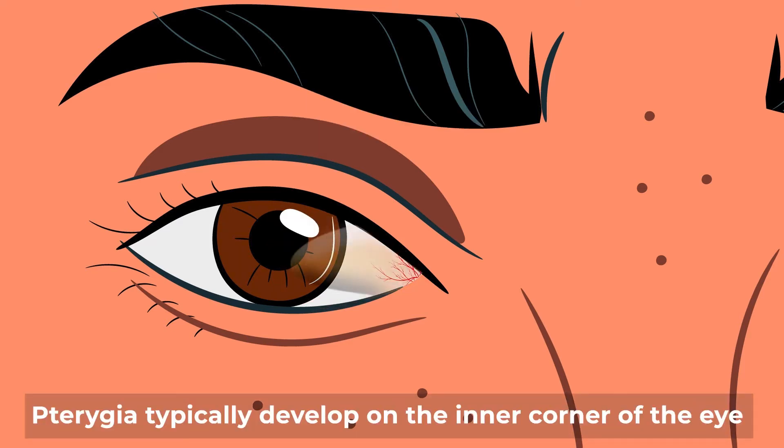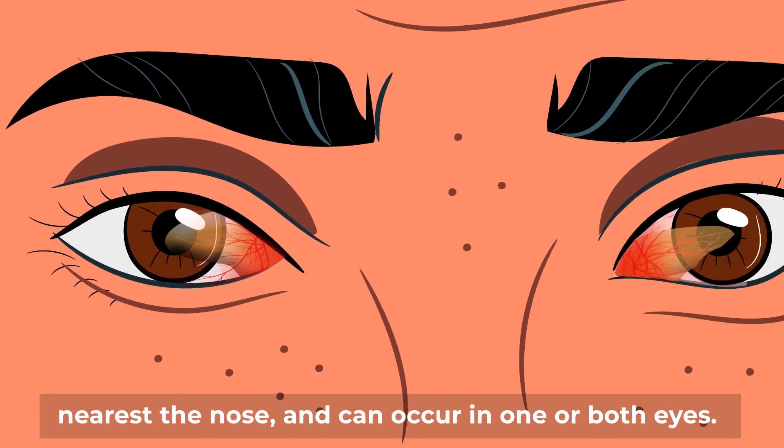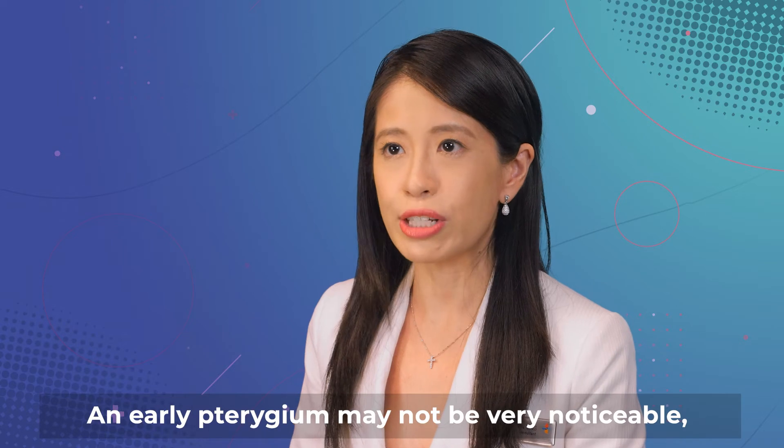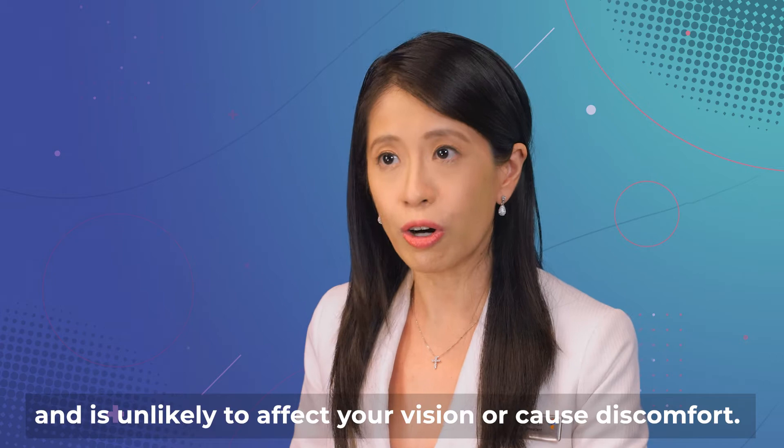Pterygia typically develop on the inner corner of the eye nearest the nose and can occur in one or both eyes. An early pterygium may not be very noticeable and is unlikely to affect your vision or cause discomfort.